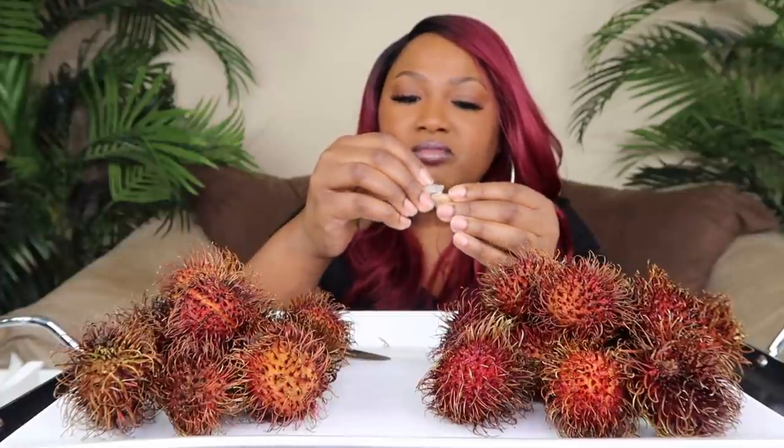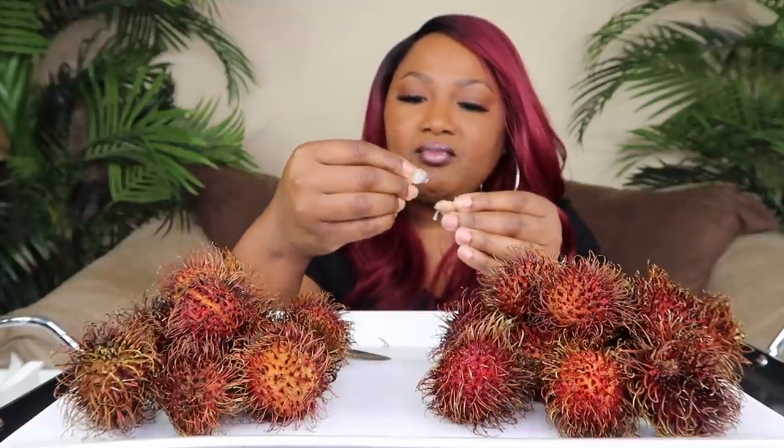I didn't expect this taste though, I really didn't. Oh, don't be mad at me cause I'm getting my antioxidants!